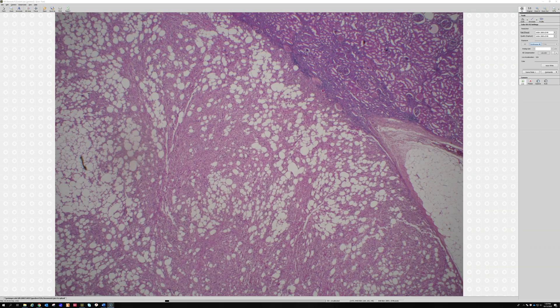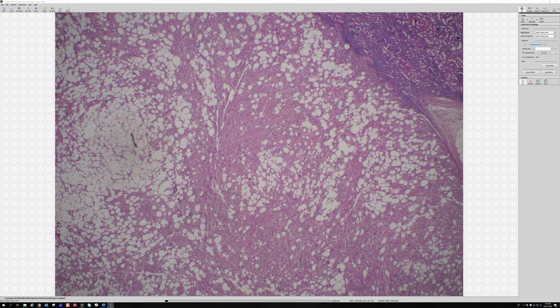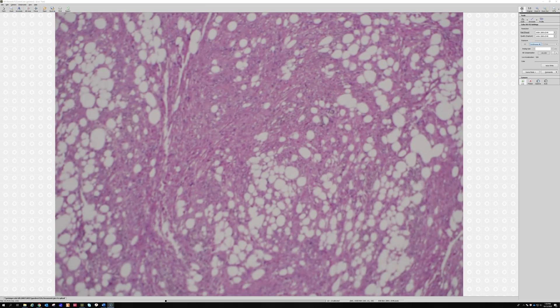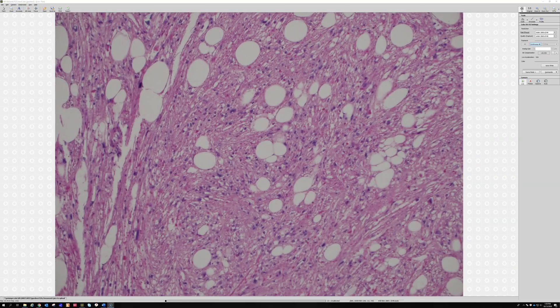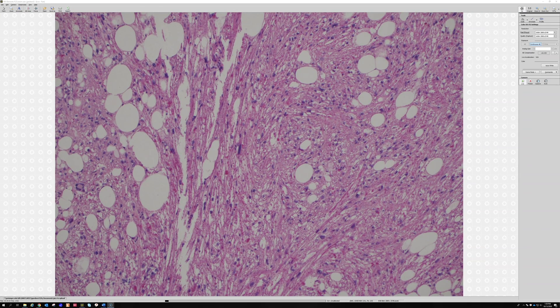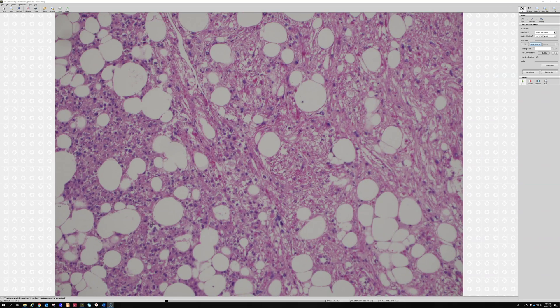The next thing I noticed is that there's a component of mature adipose tissue. And there's also this pink component, which I believe is potentially a muscle component. It looks pink and spindled. And then the other thing I was looking at was: are there any vessels, any pleomorphism, anything like that?